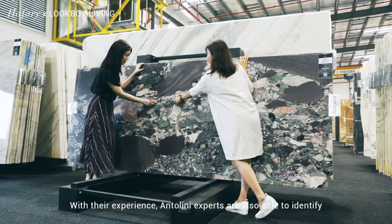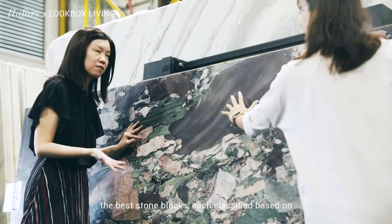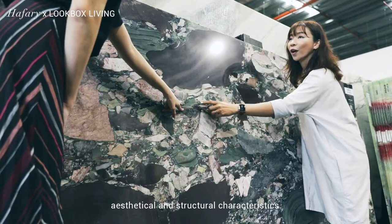With their experience, Antolini experts are also able to identify the best stone blocks, each classified based on aesthetical and structural characteristics.